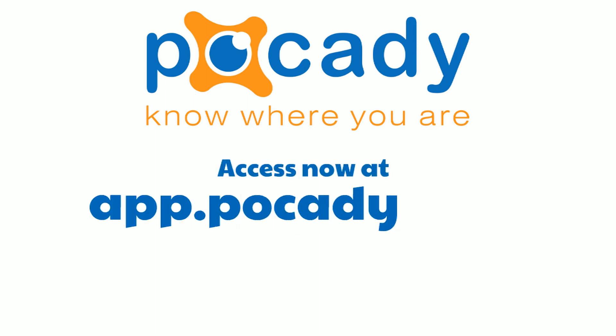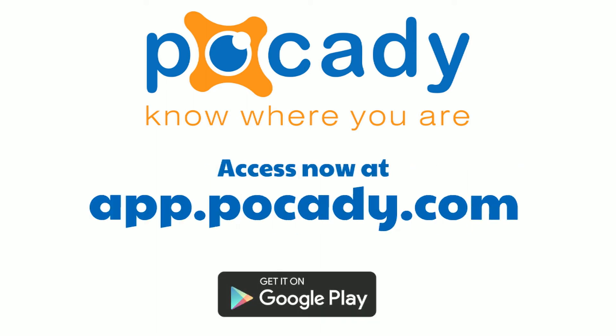Access the tracking console now on any browser at app.pokedey.com and download the mobile app from Google Play. Pokedey.